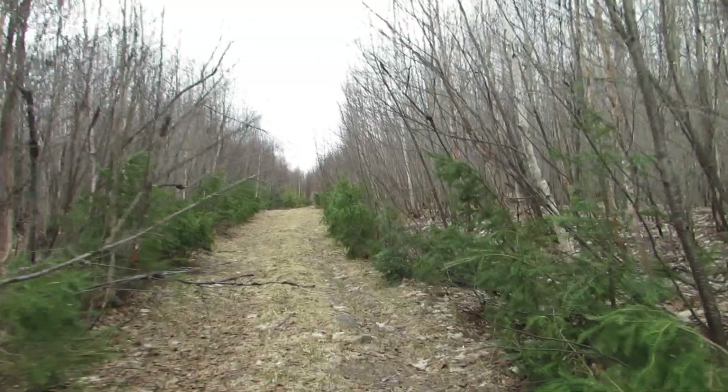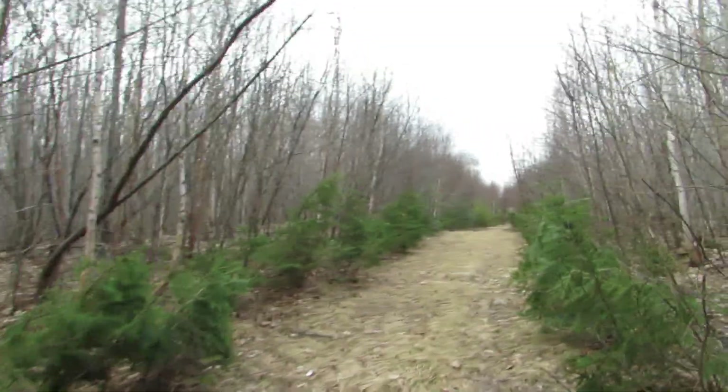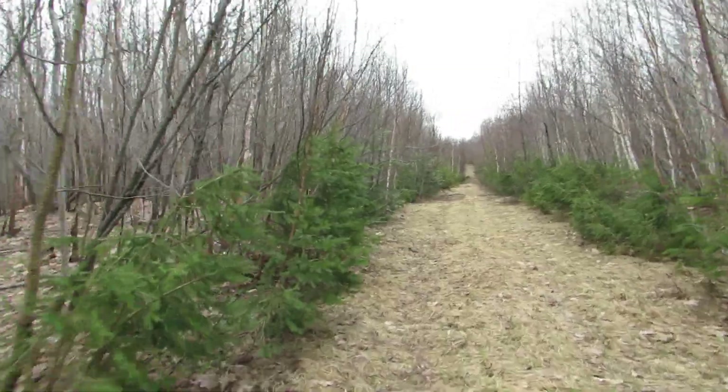That one area there stays pretty wet all year round. There's one area back there that's always kind of muddy, and the ATVs just dig it up more and make a big mud hole out of it.